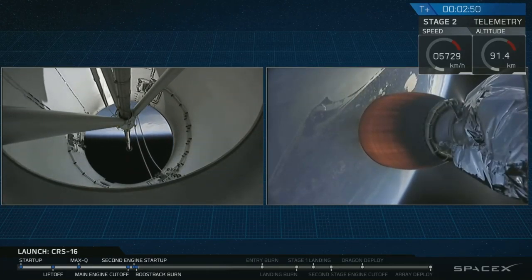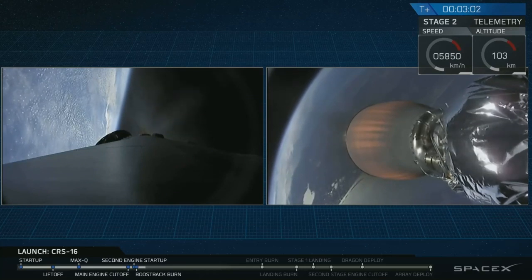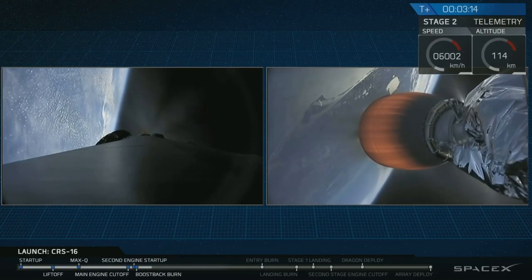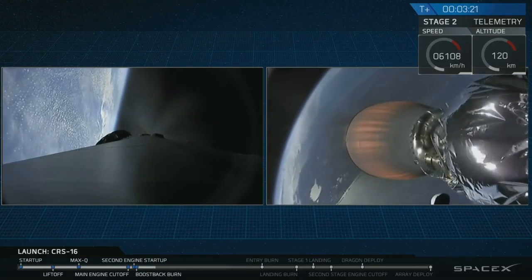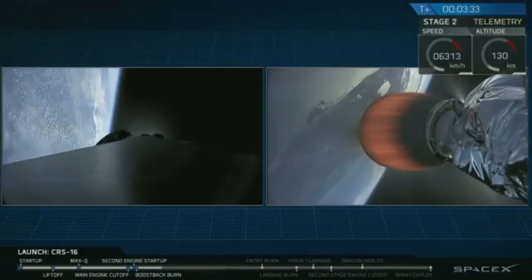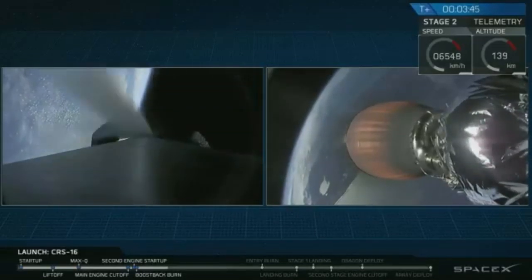Stage separation, ignition of the upper stage engine. We've also seen the first stage has done its flip maneuver and the boostback burn has begun — we have lit three engines on the first stage. That's reducing the forward velocity and will bring it back towards Cape Canaveral. Shutdown of the boostback burn is coming up in about 10 seconds. Second stage continues to look good on power. First stage has completed the first of three planned burns that will result in return to Landing Zone 1 on Cape Canaveral, just a few miles from where the first stage lifted off.